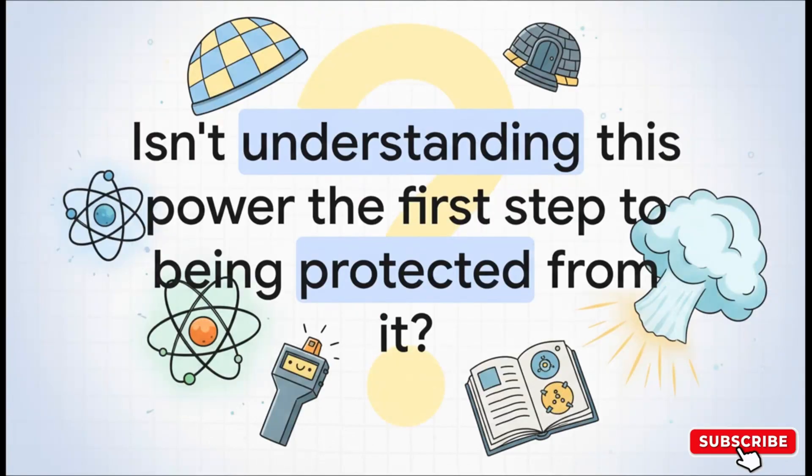In the end, surviving an event like this isn't about some Hollywood action movie fantasy. It's about calmly applying knowledge — understanding the science, knowing the threats, and sticking to those simple principles of protection. Nuclear technology is one of the greatest, most awesome powers humanity has ever unlocked. So isn't understanding it the very first and maybe most important step to being protected from it?